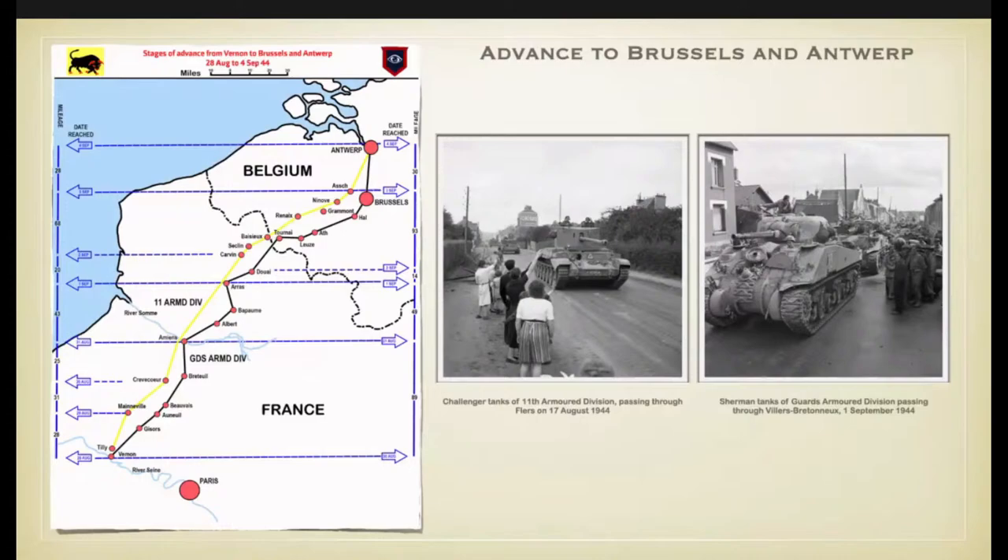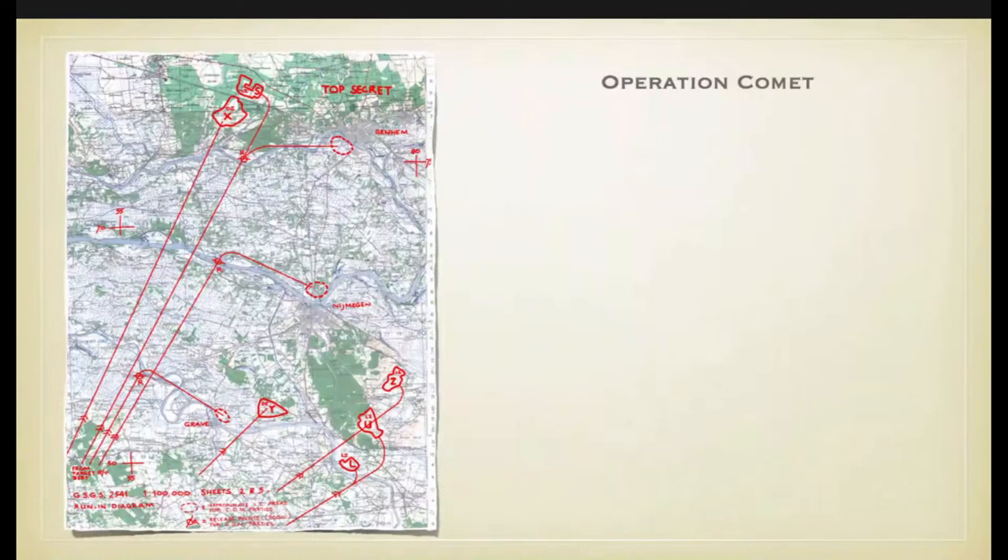By the end of August there was a breakout, and two armoured divisions — the 11th Armoured Division and the Guards Armoured Division — were racing through France and Belgium. From the 28th of August to the 4th of September, in just over five days they covered 275 miles, advancing faster than the Germans could withdraw. This rapid advance inspired the staff to organise the next operation — Operation 15, later called Operation Comet.